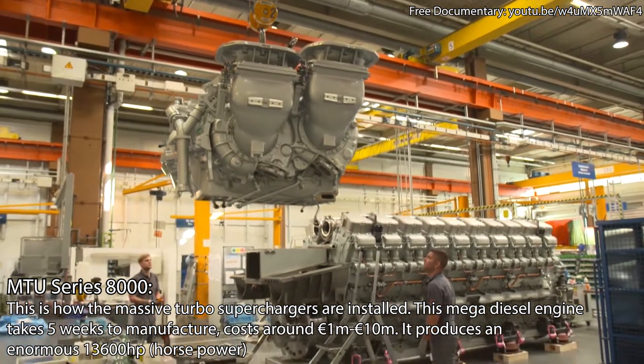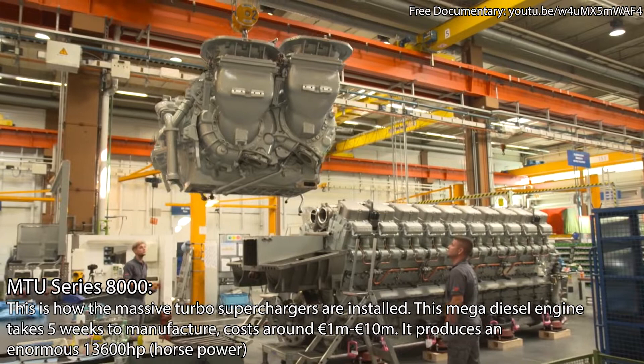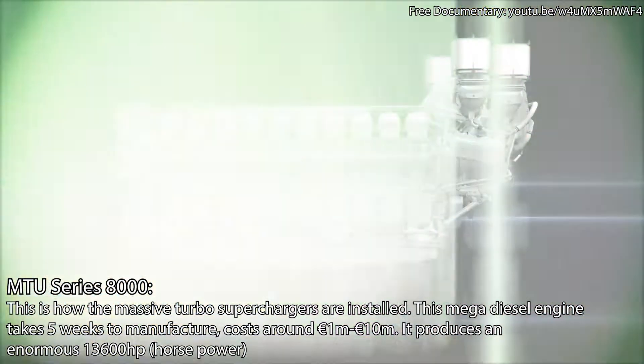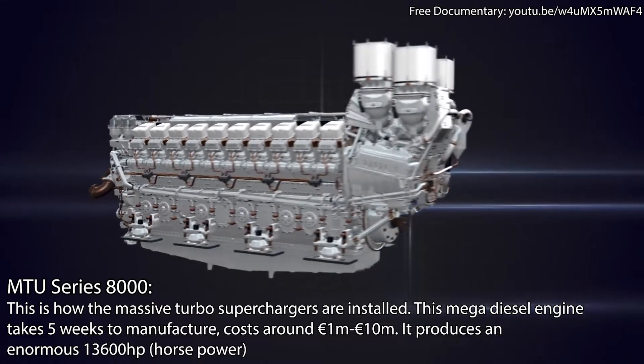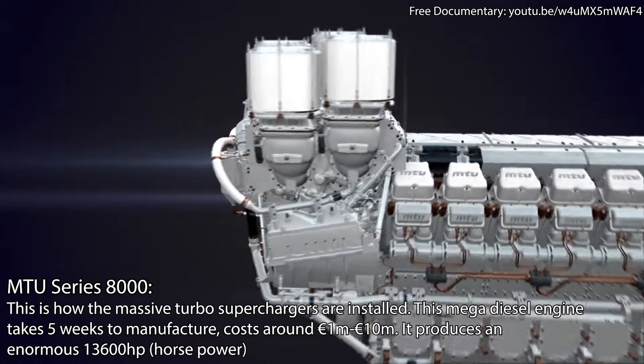The megadiesel engine is now being fitted with a turbocharger group. A complex component, the supercharger group gives the engine its impressive height of 3 meters 50.